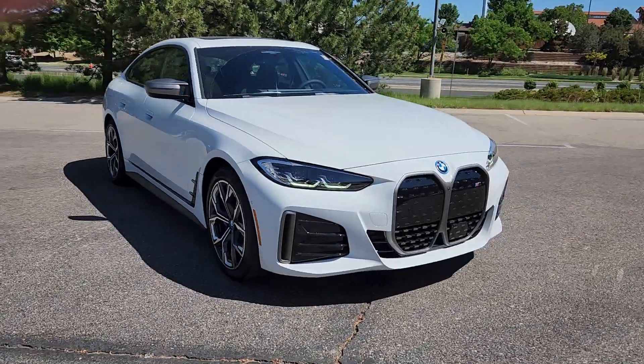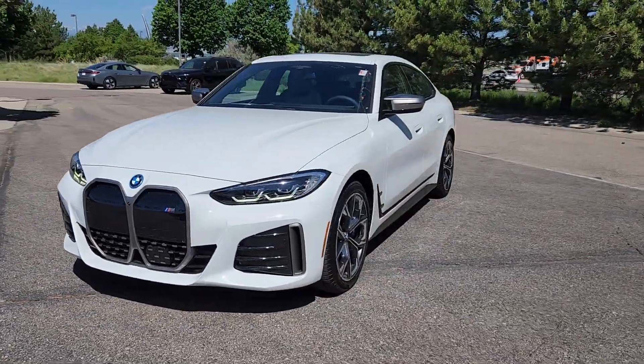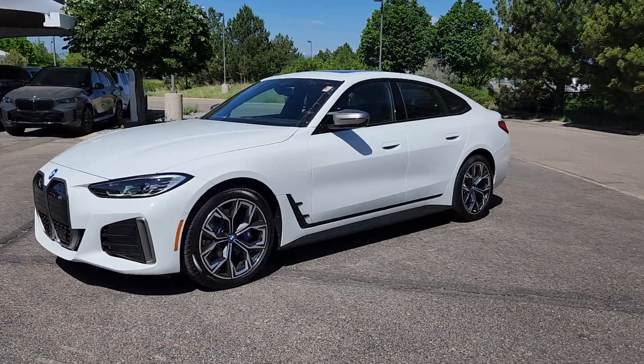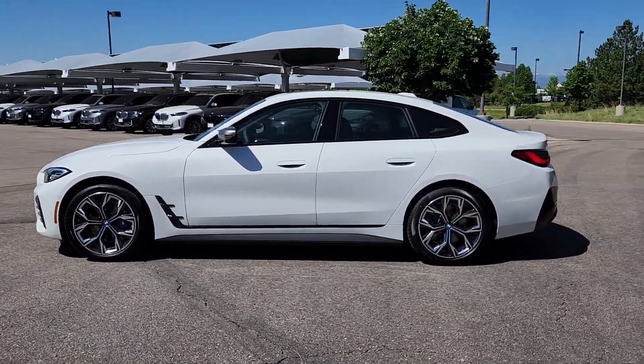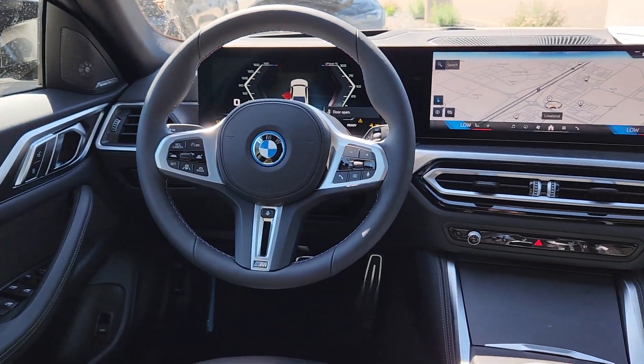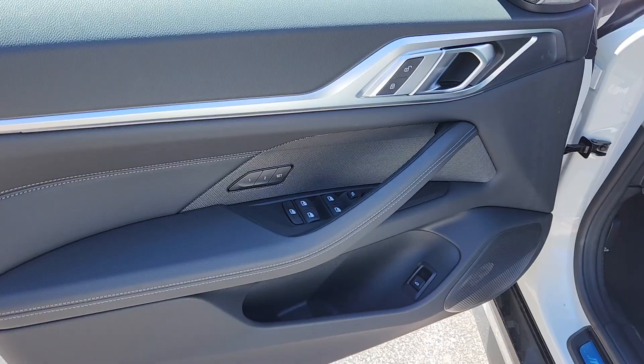These are just some of the great options this vehicle comes with: heated steering wheel, Apple CarPlay and/or Android Auto, keyless entry, moonroof, navigation system, power passenger seat, satellite radio, power liftgate, backup camera, and premium sound system. Bold performance blends with refined elegance to create this exquisite i4.